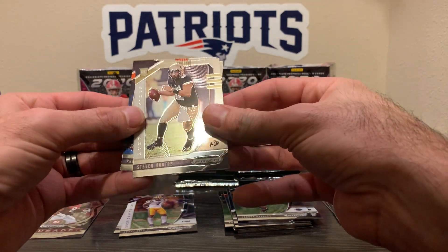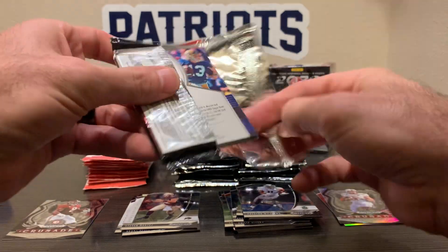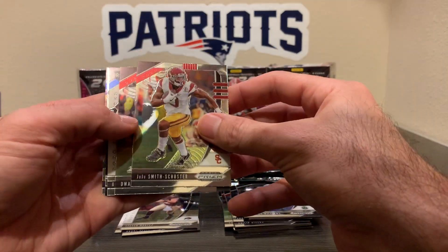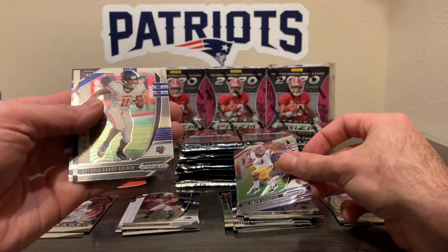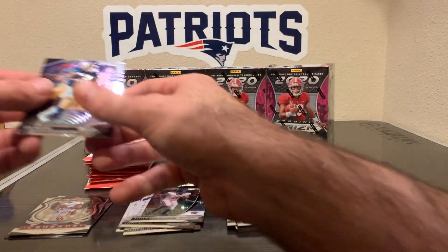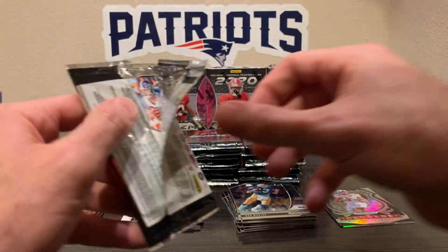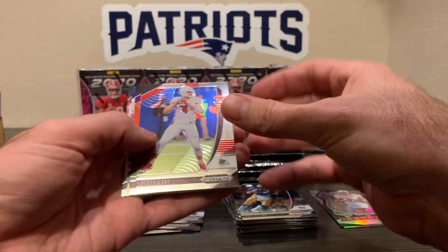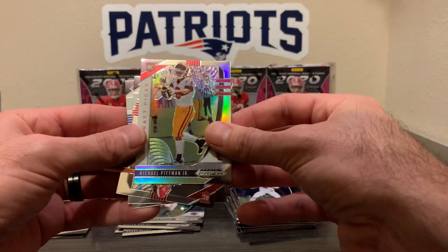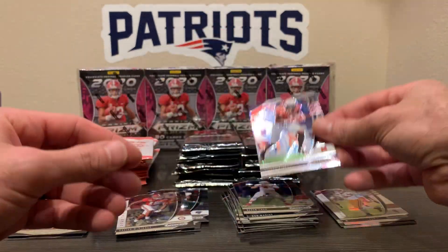Steven Montez from Colorado, Preston Williams, Preston Williams again, and Chris Carson. Saquon Crusade. JuJu, Haskins, Antonio Gandy-Golden from Liberty rookie, Kyler Murray Crusade, and Marino. So three silvers so far. Car, Beckham. Michael Pitman Jr. silver rookie. Xavier McKinney from Bama rookie. Diggs and Daniel Jones base.